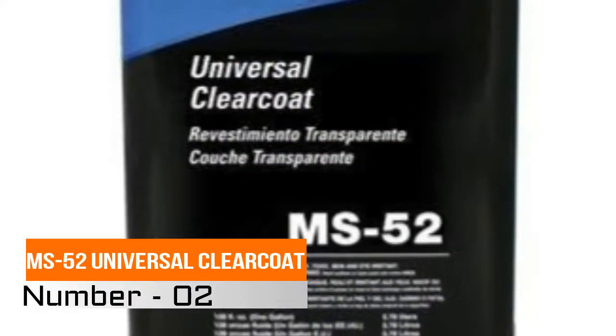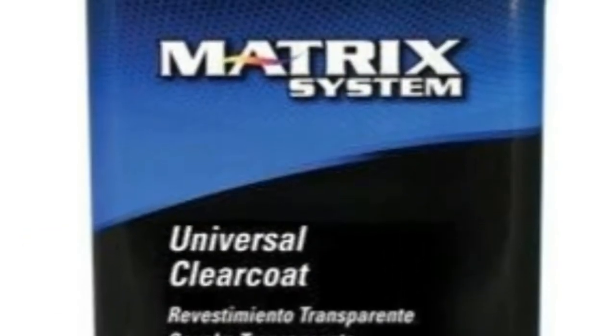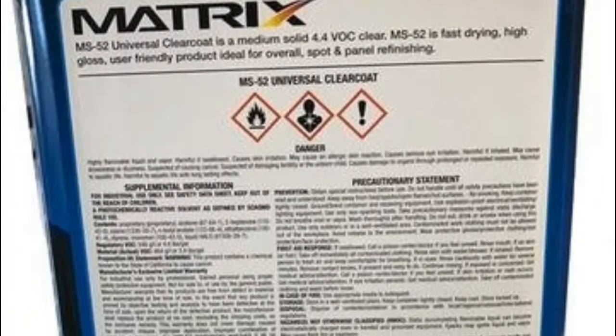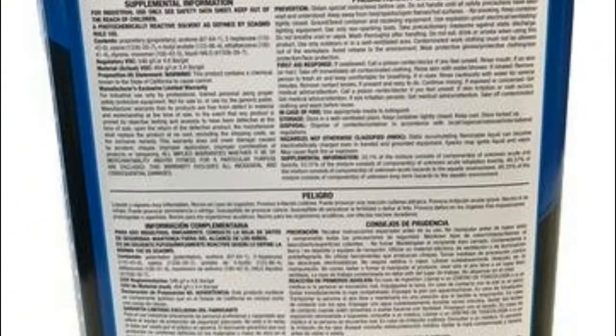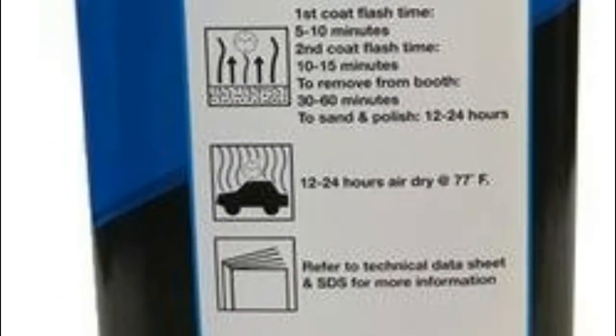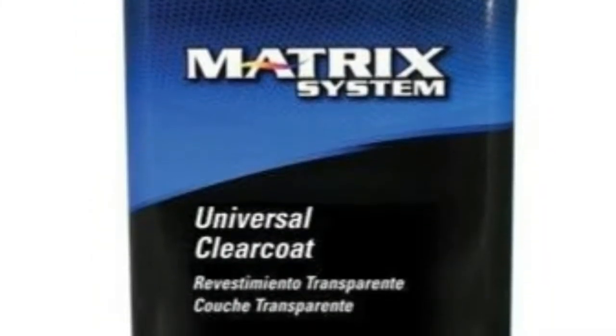Number two: MS-52 Universal Clear Coat. The MS-52 universal clear coat kit with MH005 premium hardener — a normal MS-52 top coat that will keep it safe from scratches, iron powder, and UV light fading, with unique durability. Item weight: 12 pounds.